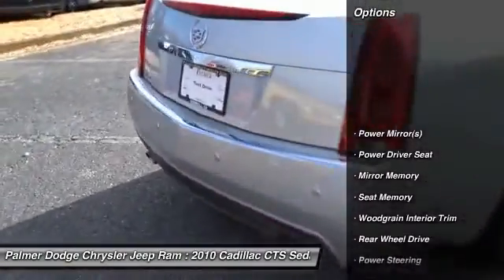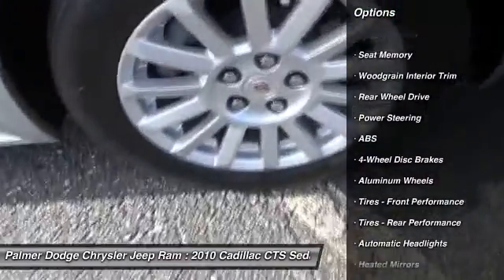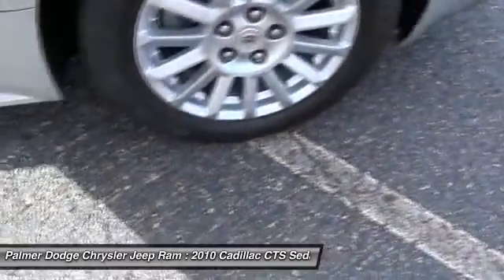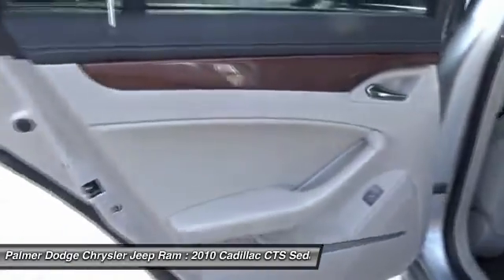Keyless entry, power passenger seat, steering wheel audio controls, traction control, CD changer, anti-lock braking system, leather-wrapped steering wheel, Bluetooth, adjustable steering wheel, power steering.